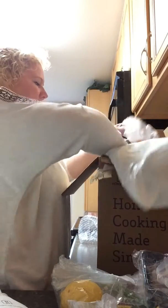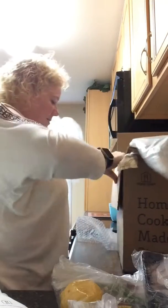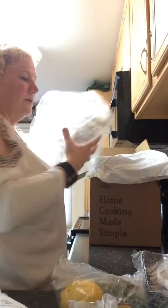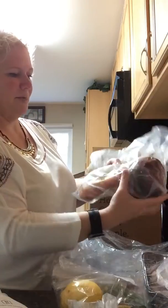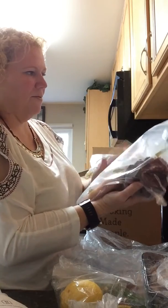These ones are all melted. And these are my meats in this bag — we have chicken, steak, and shrimp. They're all nice and packed, and everybody's cold.